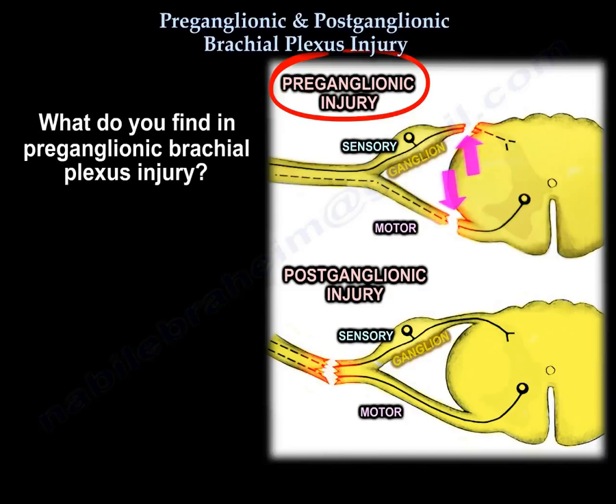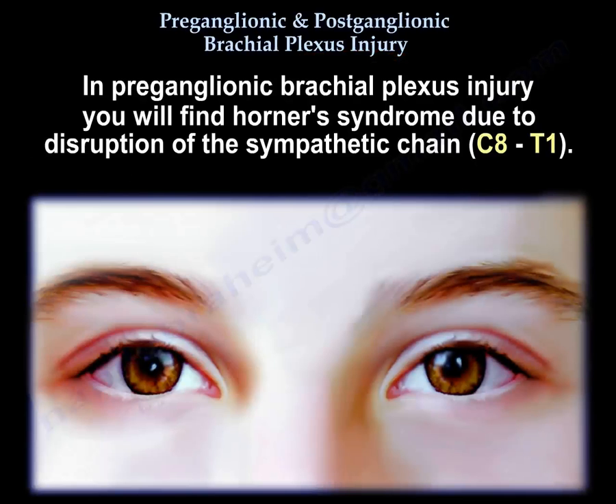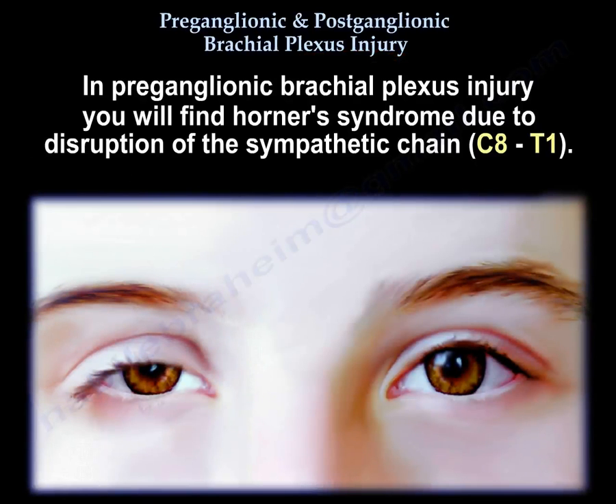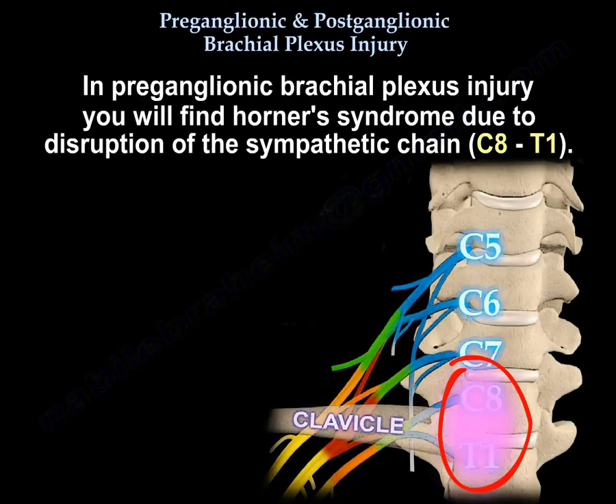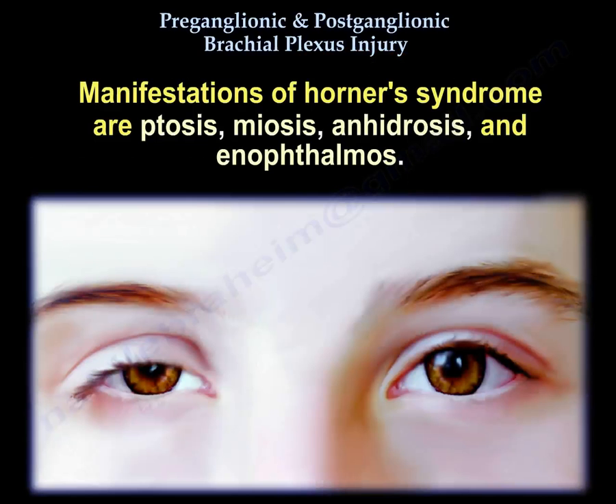In preganglionic brachial plexus injury, you will find Horner's Syndrome due to disruption of the sympathetic chain at C8-T1. Horner's Syndrome consists of ptosis, miosis, anhidrosis, and enophthalmos.